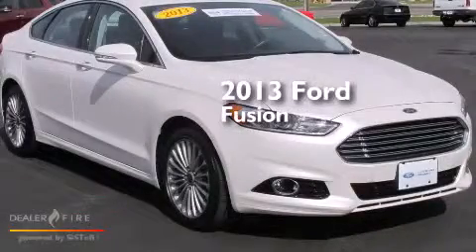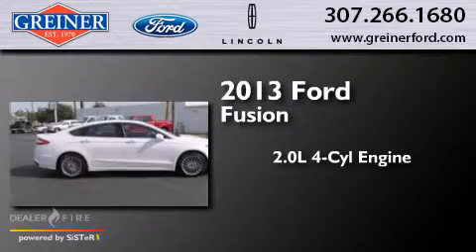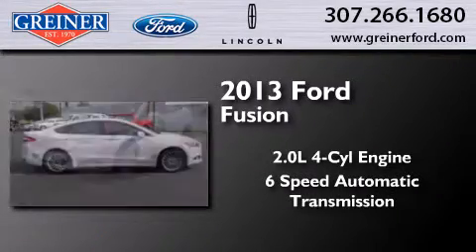This is a 2013 Ford Fusion. It features a 2.0 liter four-cylinder engine and a six-speed automatic transmission.